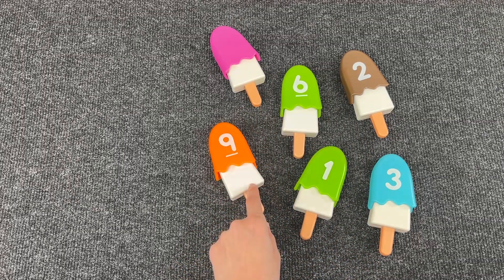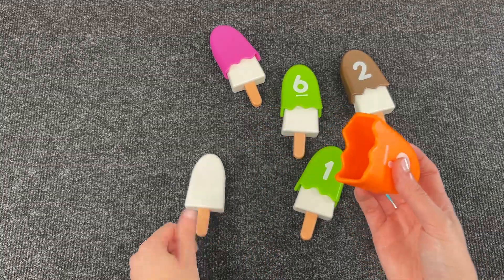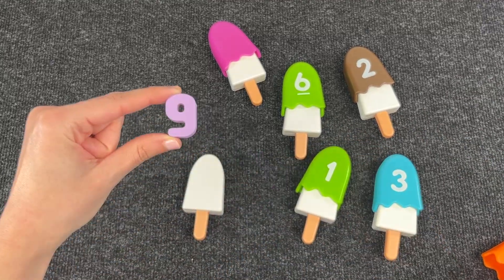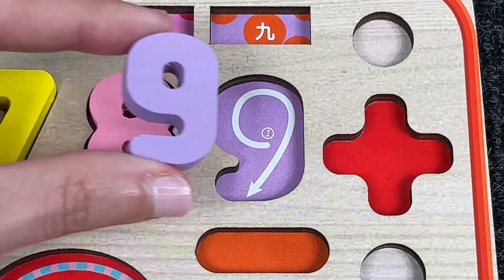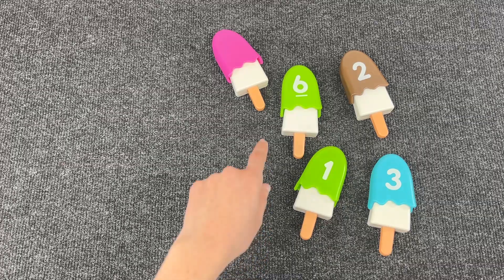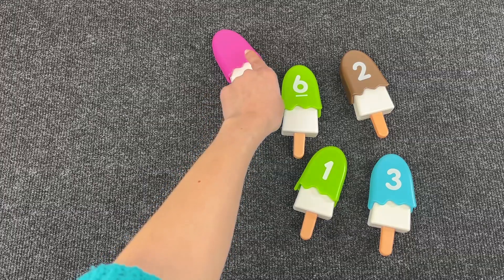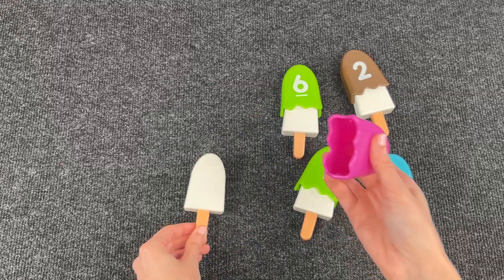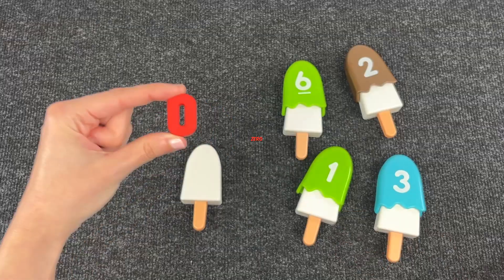Let me find the other numbers. Let's see what's inside this one. Great, we found another number — it's number 9! Very good! Now what's inside this one up here? It looks like it doesn't have any number on it. Let's look at what's inside. It's number 0!